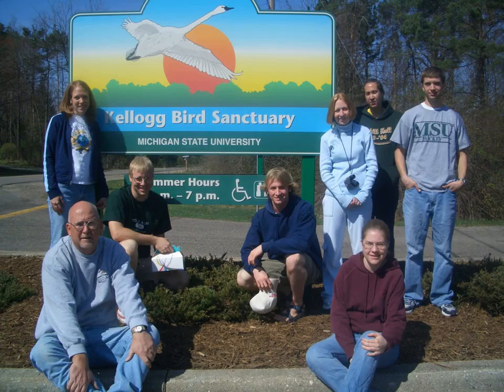Kellogg Biological Station, Michigan State University's largest off-campus education complex, is located in Ross Township south of Hickory Corners, Michigan, about 65 miles from the main campus. Many of the facilities there were originally built by Will Keith Kellogg of Kellogg's Cereal, after whom the station is named. KBS includes nearly 16.5 square kilometers of land and, together with nearby state lands and preserves, allows for large-scale studies by biologists.